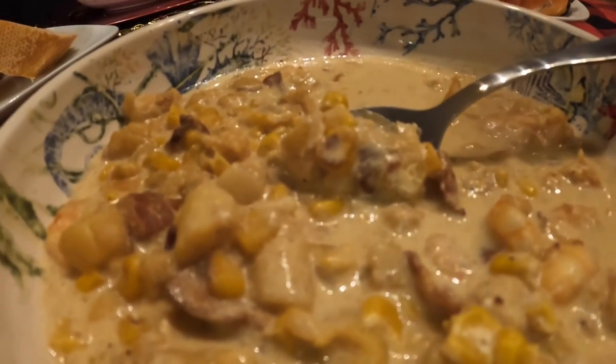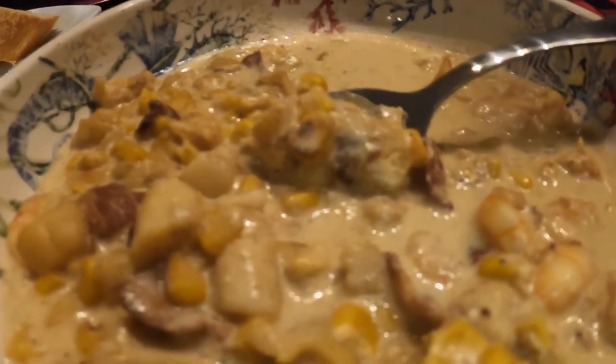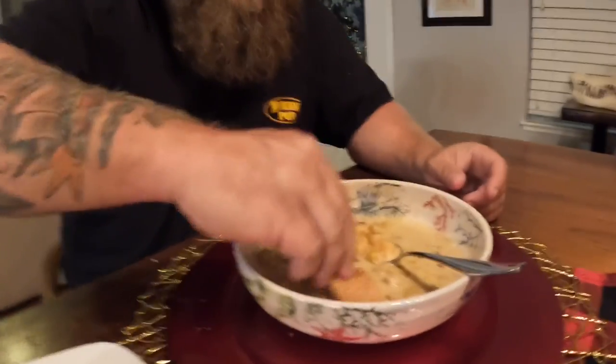All right guys, it's time to eat! We got these beautiful stone crab claws and Crystal made this shrimp and scallop corn chowder - it's amazing. I've actually already tried some. My recommendation: get some nice fresh crusty French bread from Publix and dip it down in there. It doesn't get any better than that. That's it for this one guys - please like and subscribe, we'll see you on the next one!